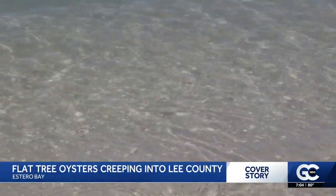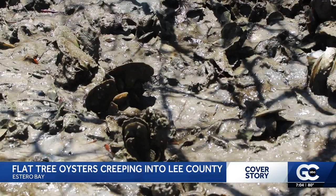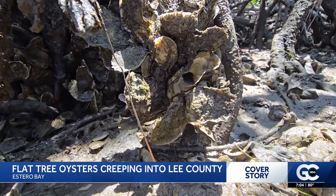We're trying to figure out the mystery of what's caused this species, which we never used to see, to start appearing in this area.